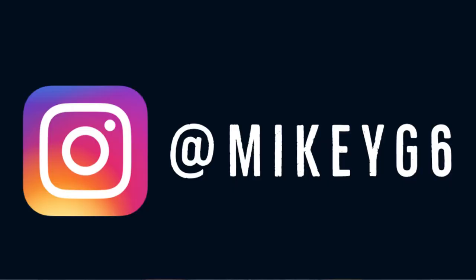Before we get into these containers, quick shout out on how you can reach me. Follow me on Instagram at Mikey G6, and of course you can interact with me on this video — like, comment, share, and subscribe.